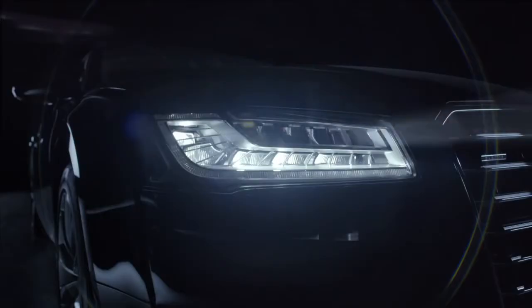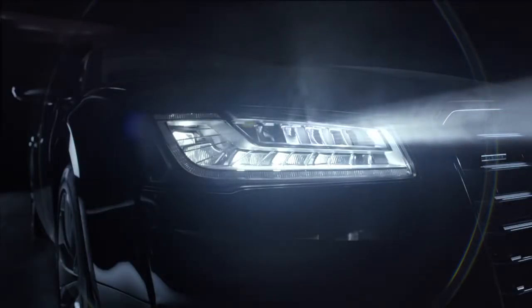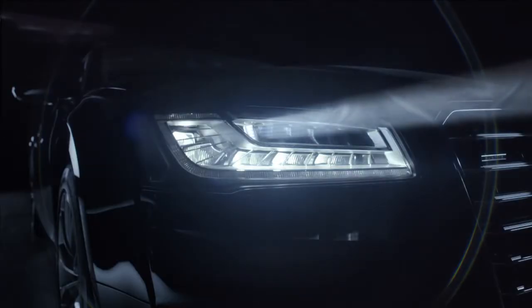What is Audi's Matrix Beam technology? Each headlight is made up of separate LED units that automatically detect light ahead.